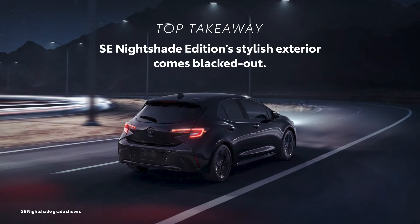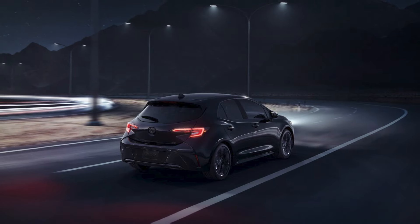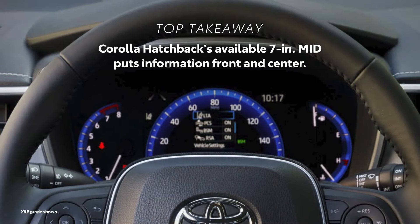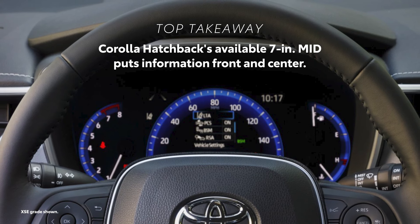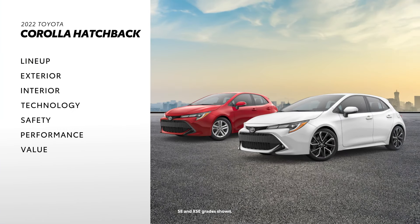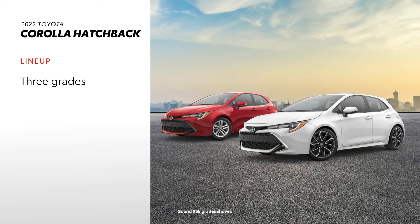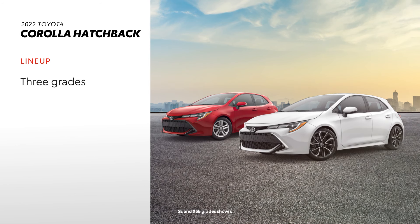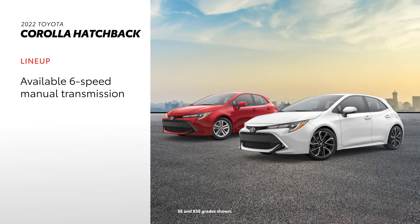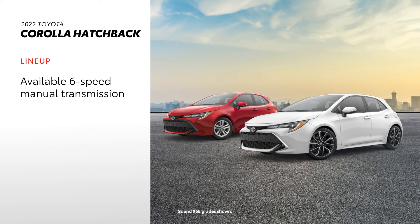The SE Nightshade Edition offers a wide variety of stylish, blacked-out features. Corolla Hatchback puts important information front and center with an available seven-inch multi-information display. The Corolla Hatchback has two core grades — three if you count the SE Nightshade Edition — and both core grades can be equipped with a six-speed intelligent manual transmission or a continuously variable transmission.